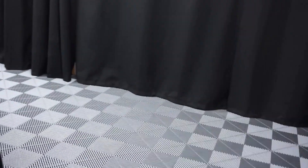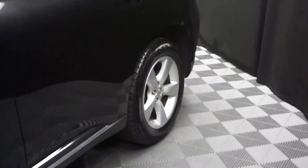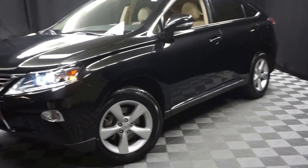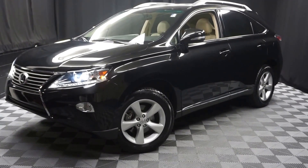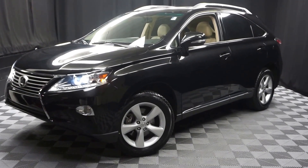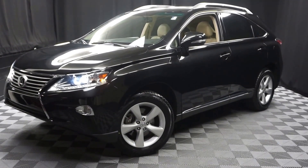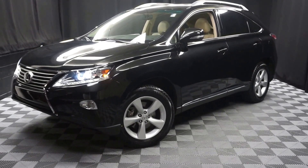Looking for more information on this 2014 RX or any of the other most 100 vehicles in our pre-owned inventory and our 90,000 square foot pre-owned showroom? That's right — when you come here at Lexus of Woodmaker, you do your car shopping indoors to avoid the elements of the weather. Stay warm, stay cool, stay dry — shop inside at Lexus of Woodmaker. Go to LexusofWoodmaker.com for more information.